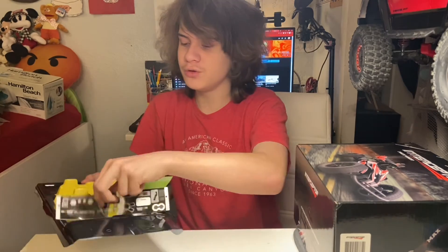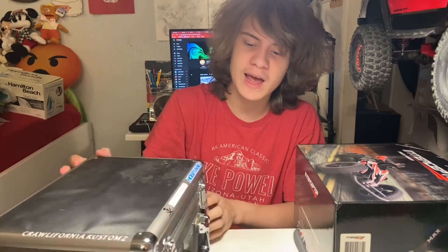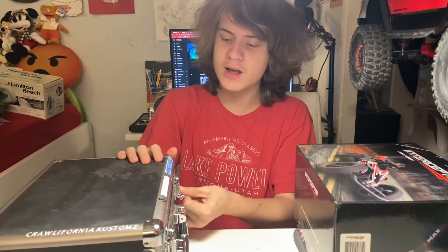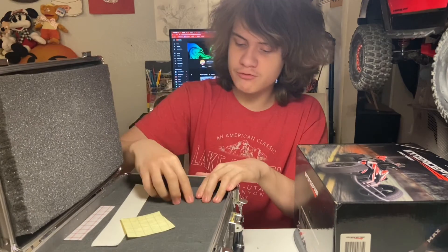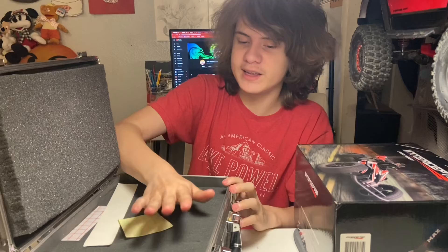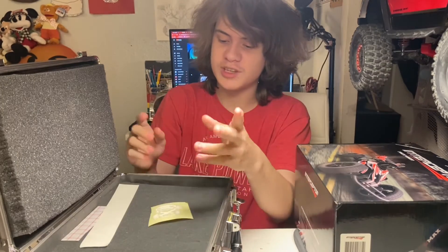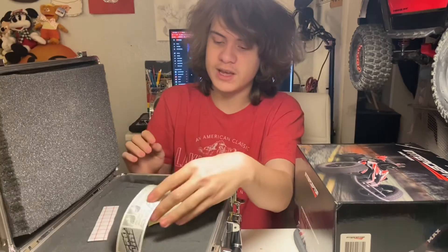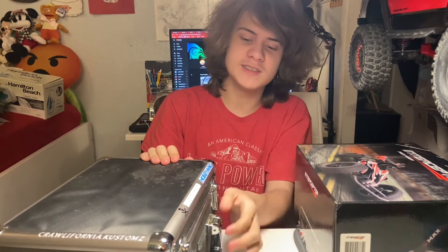The next item is a case I got from my dad — actually a hand-me-down from him since he got a new one. It has two little latches, and on the inside there's a big foam block where you can remove sections, so I can put my transmitter and batteries in there. It also came with some stickers like one that says 'High Desert Crawlers,' which is the group my dad and I are part of, some Pro-Line stickers, and more stickers on the outside since this case has been used for ages.